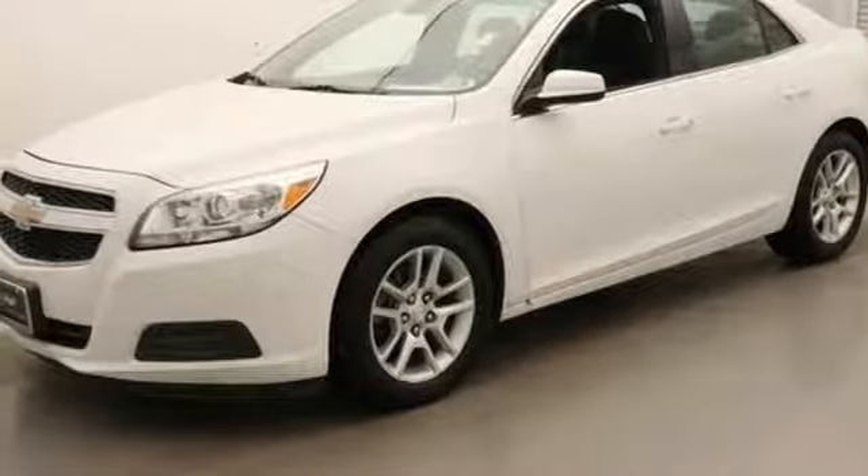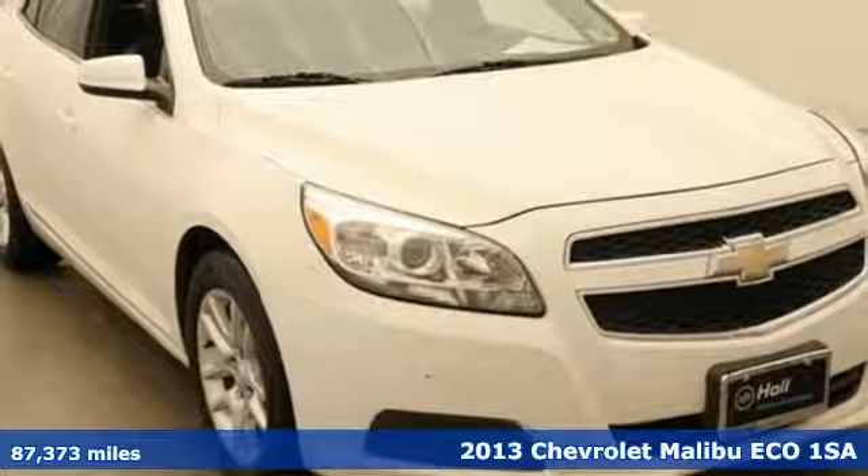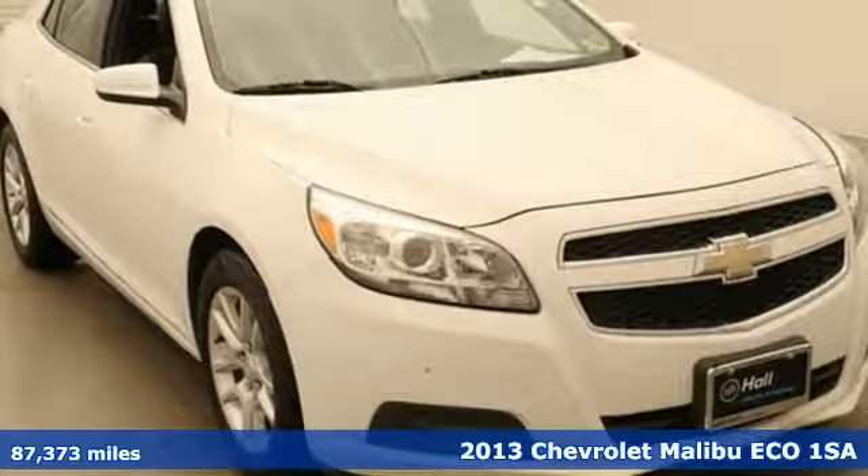It's a 2013 Chevrolet Malibu. This sporty riding, fuel efficient Malibu is a perfect blend of form and function.